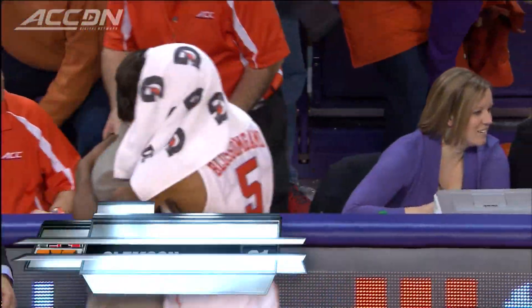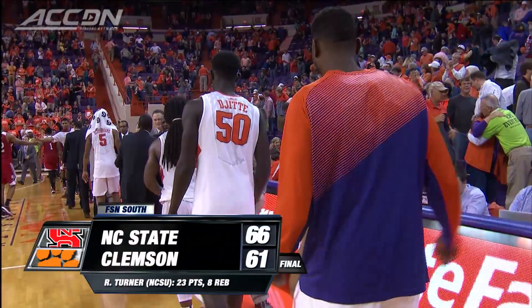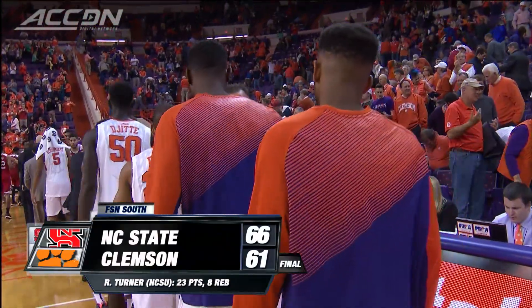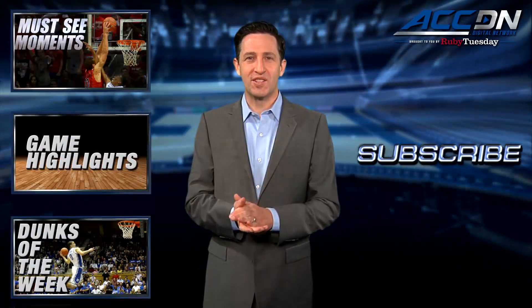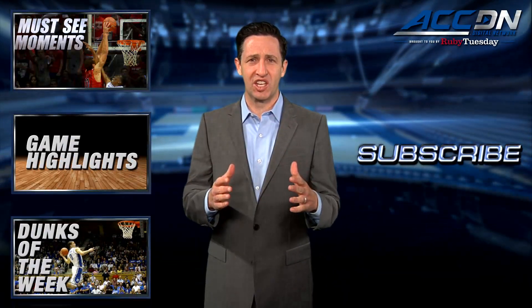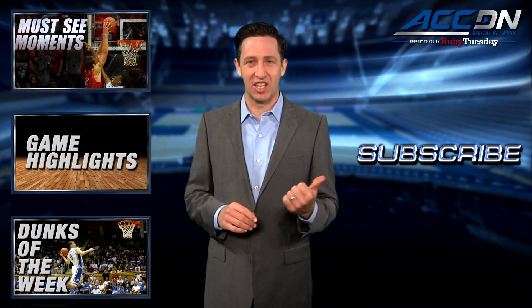A nice way to rebound after the loss to BC. The final regular season game at home is versus Syracuse. I'm Jeff Fischel. You're watching the ACC Digital Network, brought to you by Ruby Tuesday — the official home for ACC basketball. For more great content, click one of these boxes, and click subscribe so you don't miss anything.